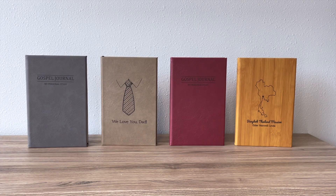Our Gospel Study Journal is available in nine different colors with endless customization options. This is a gift that keeps on giving for generations to come. That's it for today, and I hope that helped. You can check out more gift ideas at ldsbookstore.com. I hope you have a wonderful day.